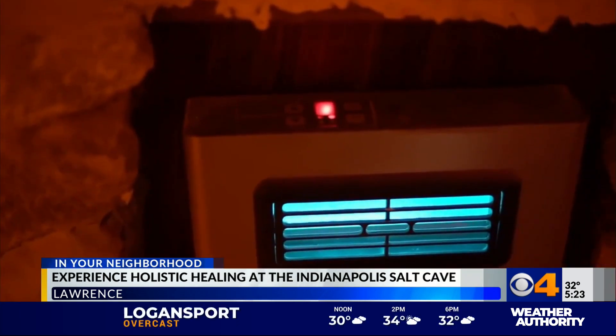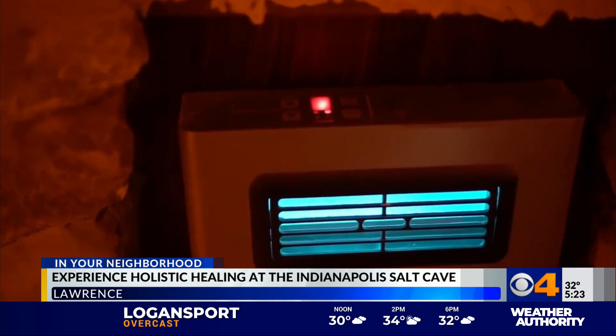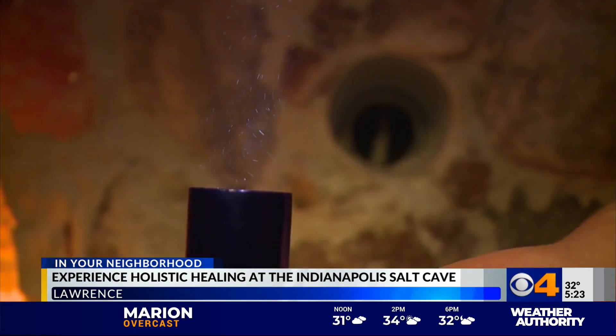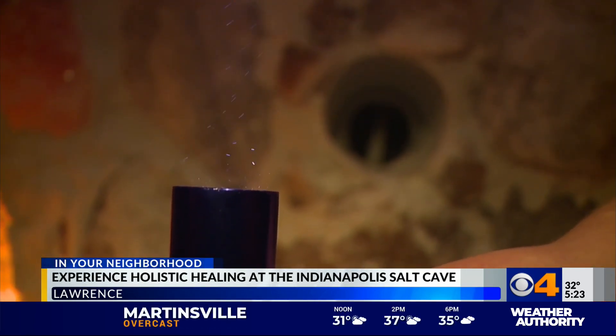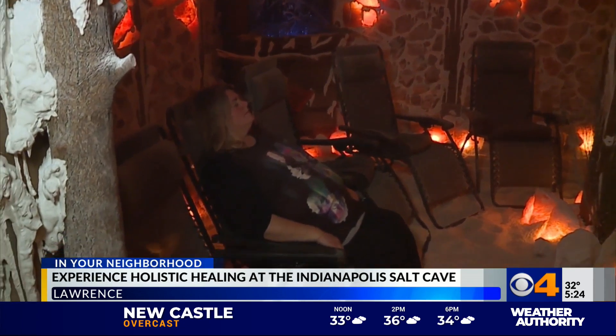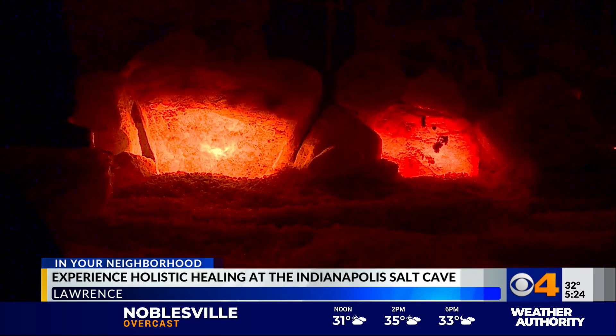Surrounding you from floor to ceiling are nine tons of pink Polish salt. We have a machine called a halo generator that's grinding up salt and aerosolizing it through the air. Co-owner Stephanie Patterson claims this experience, known as halo or dry salt therapy, offers several benefits. You're breathing those salt particles deep into your lungs, and they're breaking up and drying up any mucus in your airways. It's also falling on any exposed skin and killing bacteria that causes things like eczema, psoriasis, and rosacea.